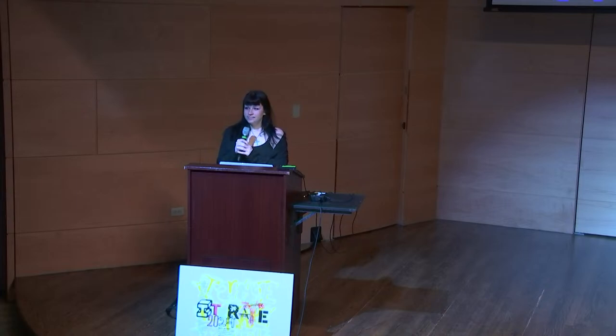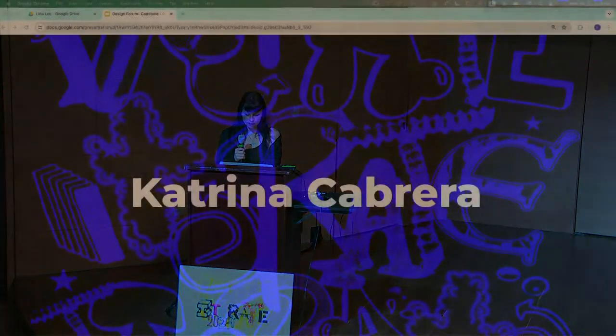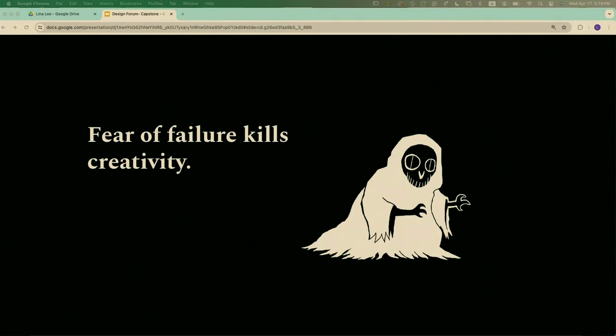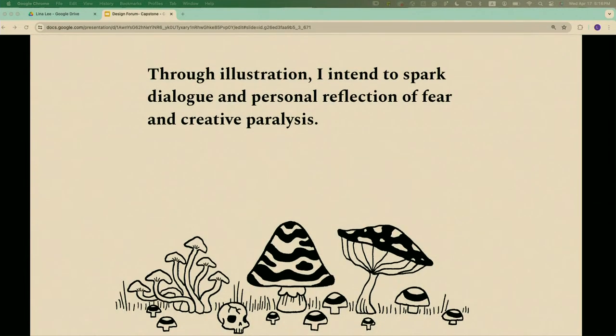Hi, I'm Katrina and my project is called Fear of Failure. It's an illustration series that portrays my personal experience with feelings of inadequacy and creative paralysis. I started the semester with a totally different project but found myself petrified at the thought of not being able to successfully create what I envisioned — so afraid of failure that it felt impossible to even try. I decided to tackle that feeling head-on by illustrating it.